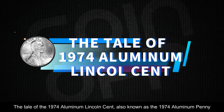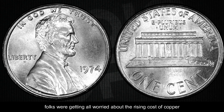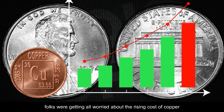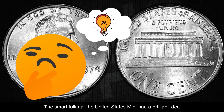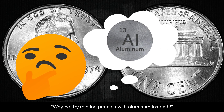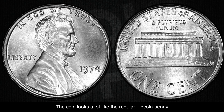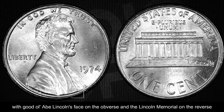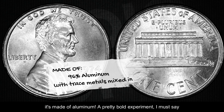The tale of the 1974 aluminum Lincoln cent, also known as the 1974 aluminum penny. Back in the early 70s, folks were getting all worried about the rising cost of copper, which was used to make pennies. The smart folks at the United States Mint had a brilliant idea: why not try making pennies with aluminum instead? And just like that, the 1974 aluminum Lincoln cent was born. The coin looks a lot like the regular Lincoln penny — Abe Lincoln's face on the obverse and the Lincoln Memorial on the reverse — but it's made of aluminum.